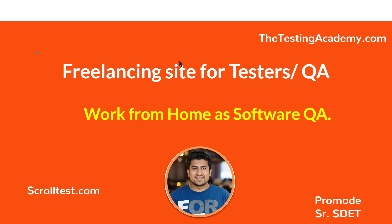Hello guys, welcome to Testing Academy. My name is Pramod and this video is especially for people who want to do freelancing projects as a software tester, work part-time, or do work from home as a software QA. Let's get started.